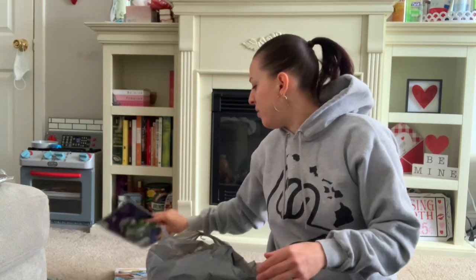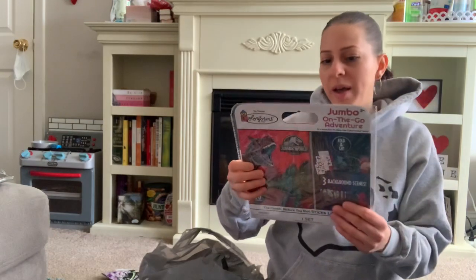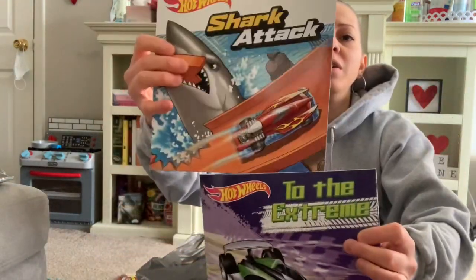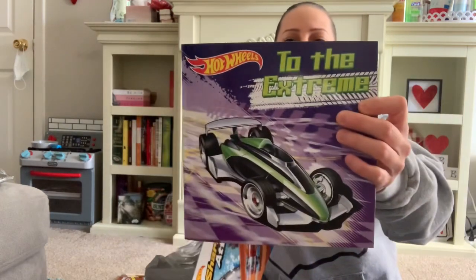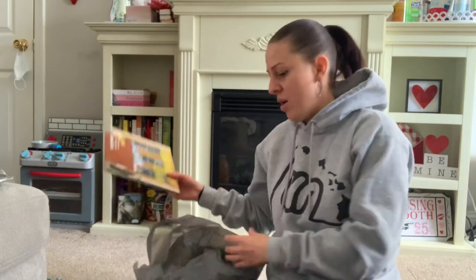I did also pick up the dinosaur version of that sticker board — I didn't realize I had it but I did. I also picked up these Hot Wheels books for my little one — he loves cars, trucks, all that stuff. One says Shark Attack and one is To the Extreme. He'll love these.